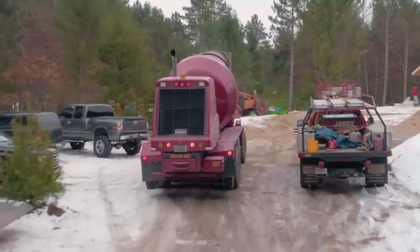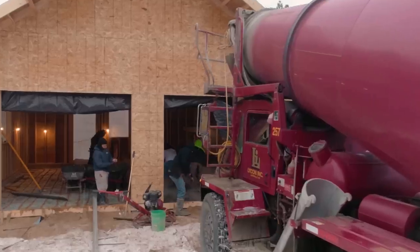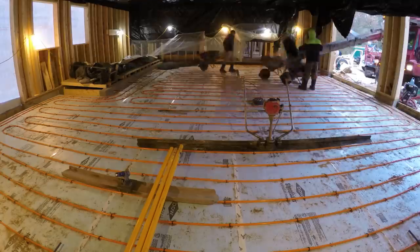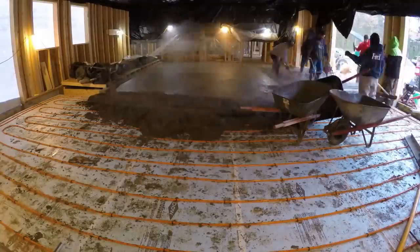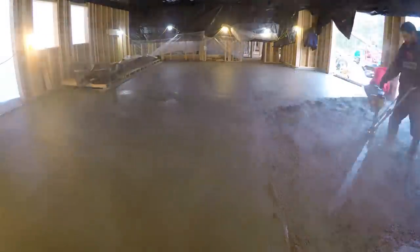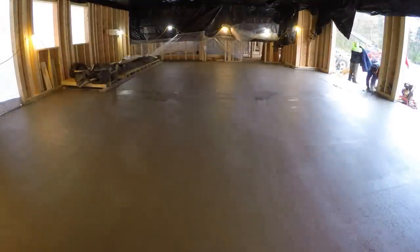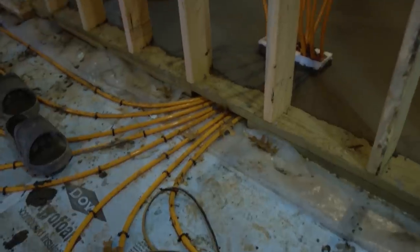The concrete crew has arrived on site and they begin pouring inside the garage and basement. The tubing for the heated garage and basement floors will now be covered. Once the concrete cures, they will connect the tubing to the boiler.